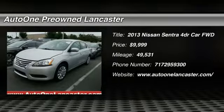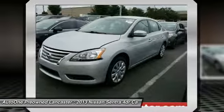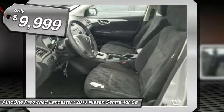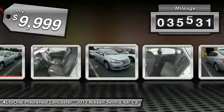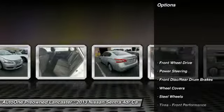The 2013 Sentra. With its spacious and versatile interior and stellar fuel efficiency, the Nissan Sentra is the obvious choice for anyone who wants to enjoy a stylish and comfortable ride, and is priced below $10,000. This vehicle has less than 50,000 miles. Here are some of this vehicle's great options.